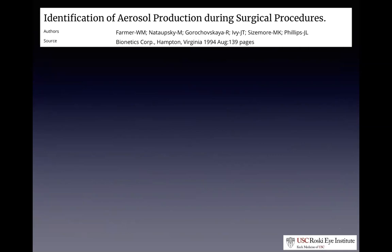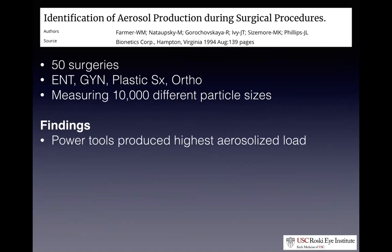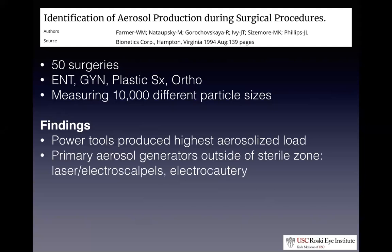When we're operating, certain procedures in the OR lend themselves to aerosolizing products and increasing risk to providers. A 1994 study on the CDC's website looked at various surgeries from different subspecialties, measuring aerosol particle sizes released during those surgeries. Not surprisingly, power tools like drills, burrs, and microdebriders produced the highest aerosol levels. But surprisingly, the techniques generating the most aerosols outside the sterile zone — about five feet from the patient — were laser scalpels, electroscalpels, and electrocautery. This is particularly relevant to Dr. Zhang and me, as we use these procedures, and we should all be cognizant of the increased aerosols they spray throughout the OR.